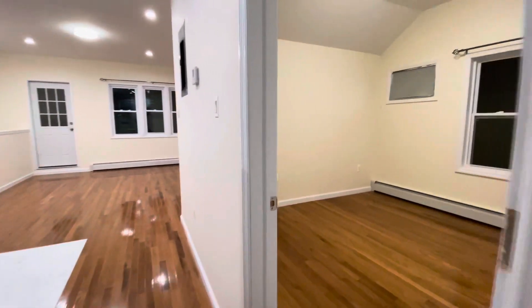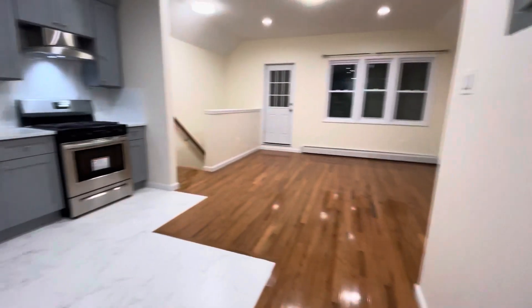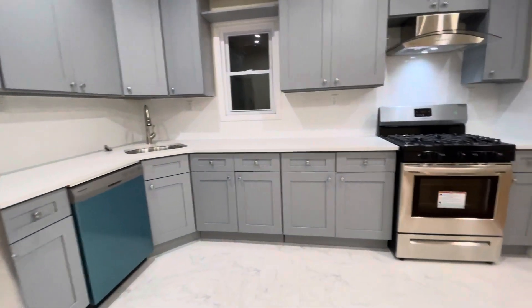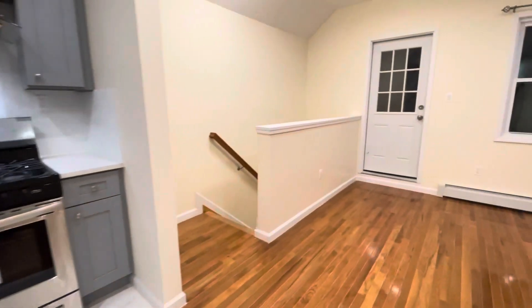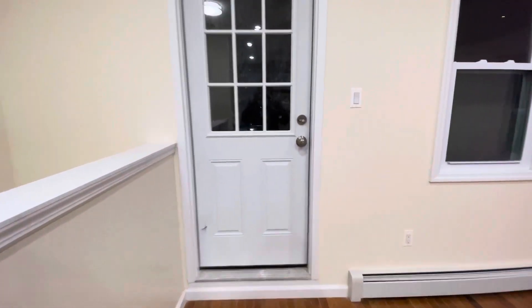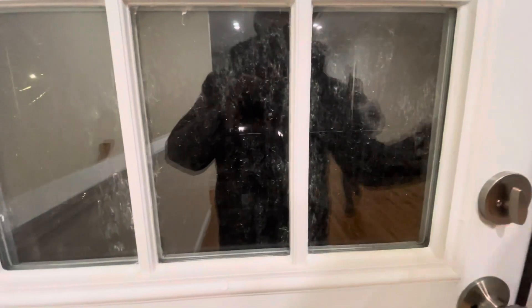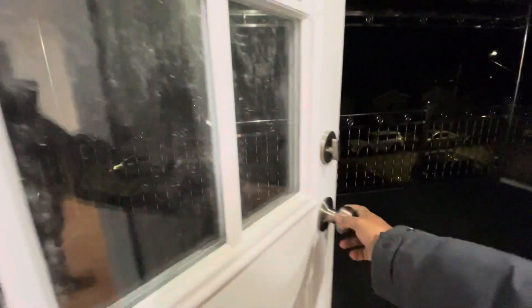This is a three-bedroom, two-bathroom apartment. My number will be listed in the video — any interest, please call me. I may have other listings as well. Also, there's a balcony, which will be really nice in the summertime. It's dark right now but it's a really big balcony.